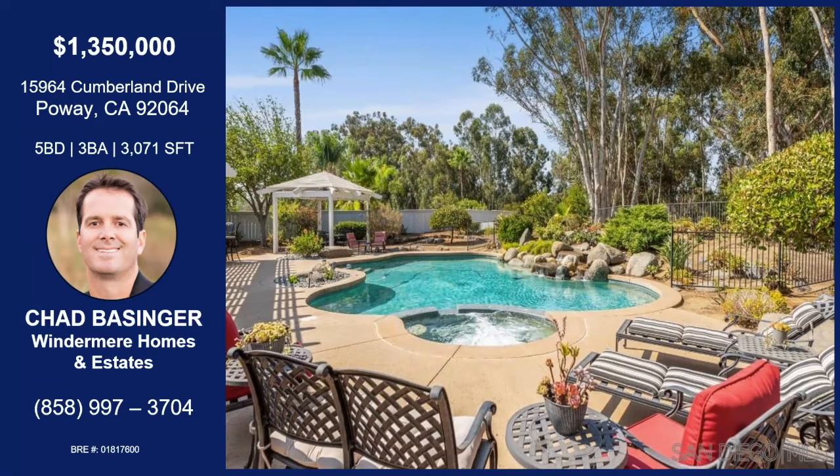And obviously we've got another pool shot here. We've got the waterfall. It's just beautiful, very peaceful. Great outdoor space.